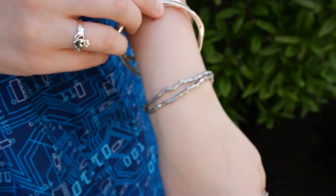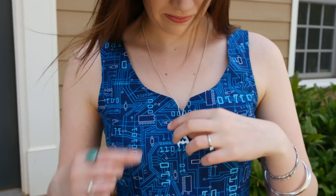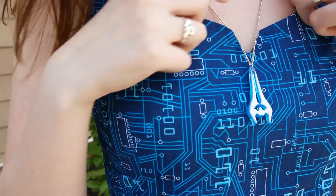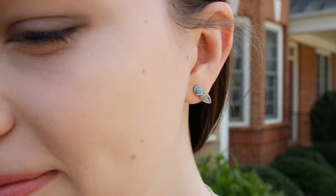I also paired it with a turquoise ring just to accent the colors in the dress, and an energy sword necklace as a little nod to one of my favorite Halo weapons. I also chose some simple studs with a blue and grey design.